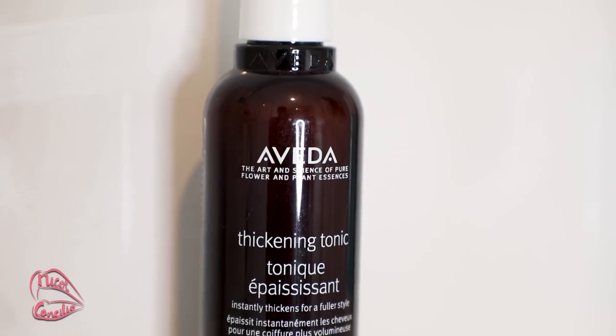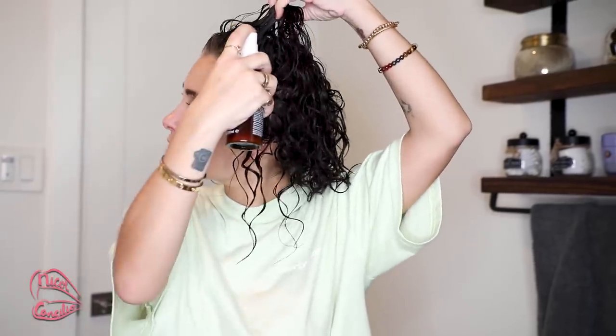The next product is a thickening spray — this is the Evita Thickening Tonic. I'm only going to be spraying this on the roots of my hair, just lifting and spraying, lifting and spraying, getting the front because I want volume in the front. I love this product — it's one of the things giving me volume and bounce back at the root.